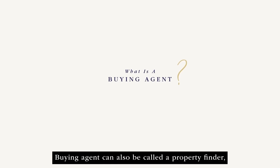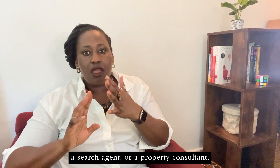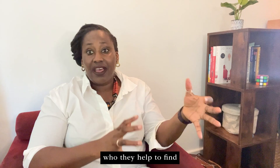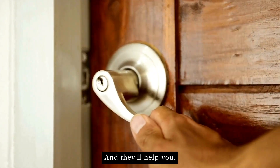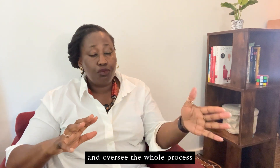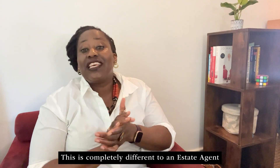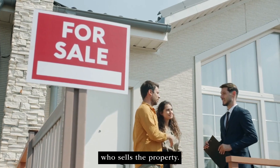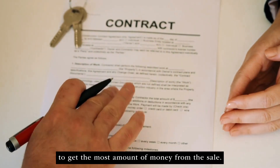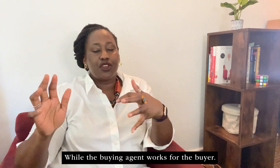First, what is a buying agent? A buying agent can also be called a property finder, a search agent, or a property consultant. What they do is they act solely in the interest of the buyer, helping to find the right property, negotiate on their behalf, and oversee the whole process from start to finish — so you literally get handed the keys. This is completely different to an estate agent who sells the property; they work for the seller, acting in their best interest to get the most amount of money from the sale. So the vendor is actually their client, while the buying agent works for the buyer.